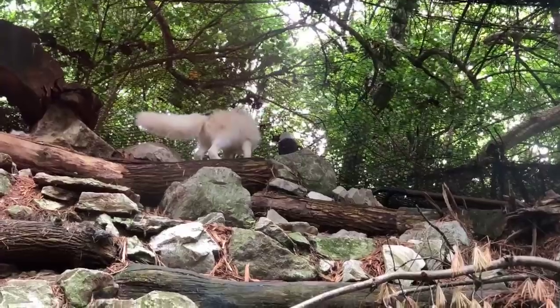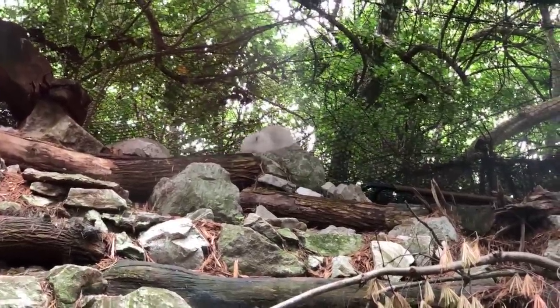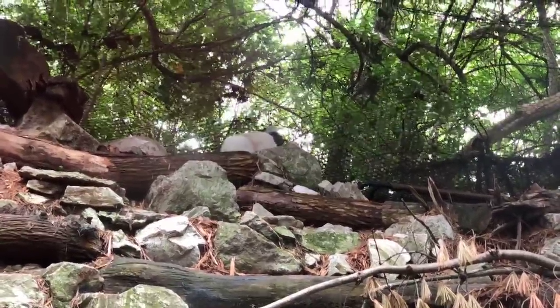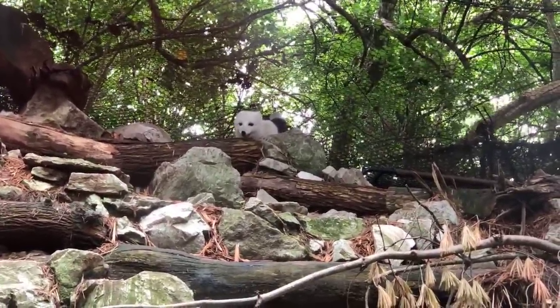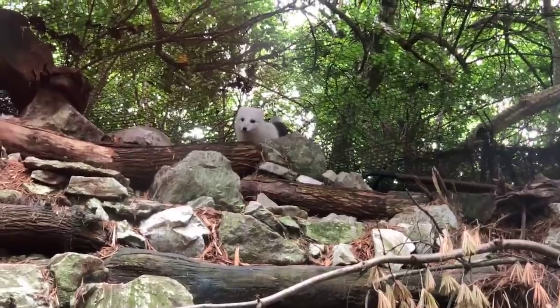They are also the only member of the canid, or dog family, that actually has fur covering the bottoms of their feet. This helps to keep their feet warm as they're walking across the ice and snow.